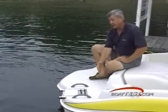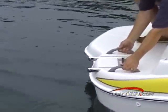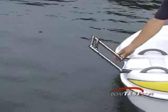Tahoe's new Q4 has a nice wide swim platform, with two excellent handles for pulling yourself aboard from the water, and a two-step telescoping swim ladder.